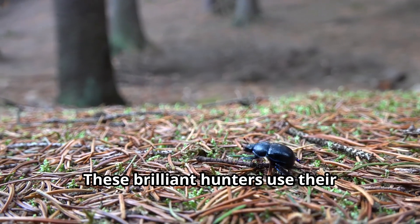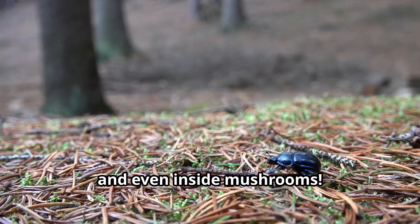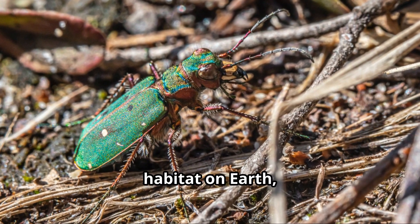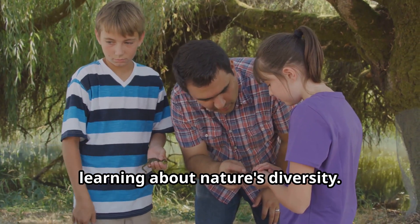These brilliant hunters use their excellent sense of smell to track down prey through the soil, leaf litter, and even inside mushrooms. Their remarkable adaptability has allowed them to thrive in almost every habitat on Earth, from Arctic tundra to tropical rainforests.